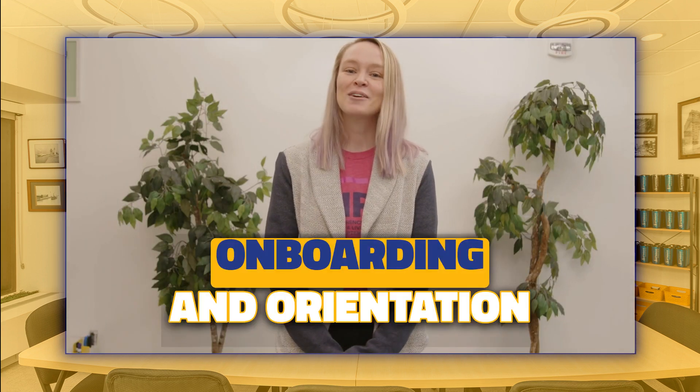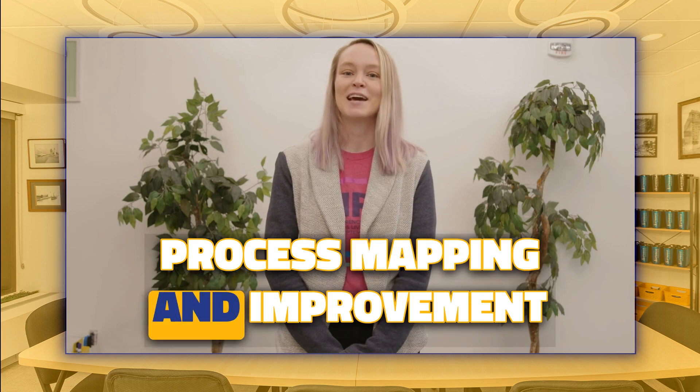I love to curate resources and share recommendations, so please reach out to me if there's something you're looking for. Back to our talent topic of the day: onboarding and orientation process mapping and improvement.